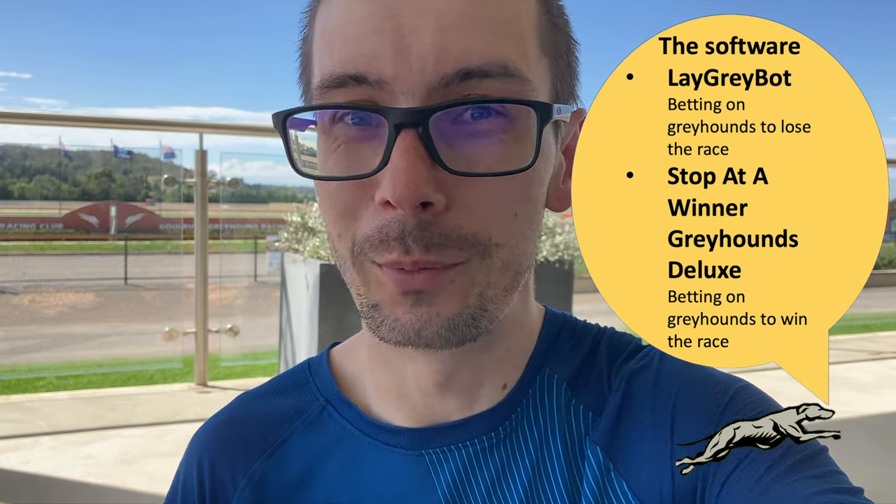First thing is that it is an automated system. I'm using two bits of software for this. One is called LayGreyBot, working on a LayPro system which I'll go into in a minute for staking. The other one is a stop-at-a-winner staking system in the Stop at a Winner Greyhounds bot. The name kind of says it all.